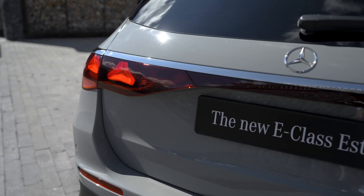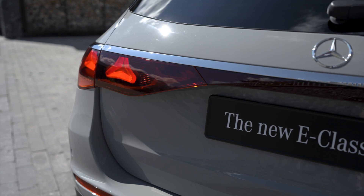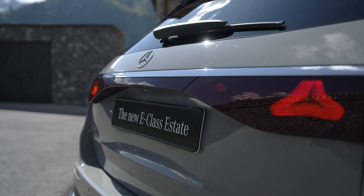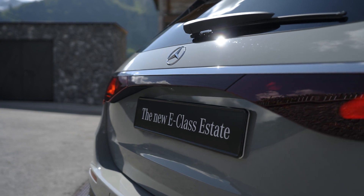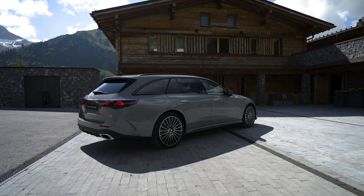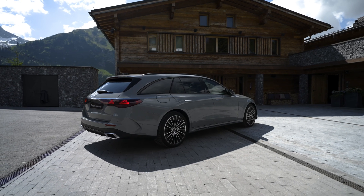The latest iteration of the E-Class wagon incorporates the design language and technological advancements introduced in the E-Class sedan, while adding a slicker rear for improved practicality. Compared to its predecessor, the 214-series E-Class estate has grown wider.